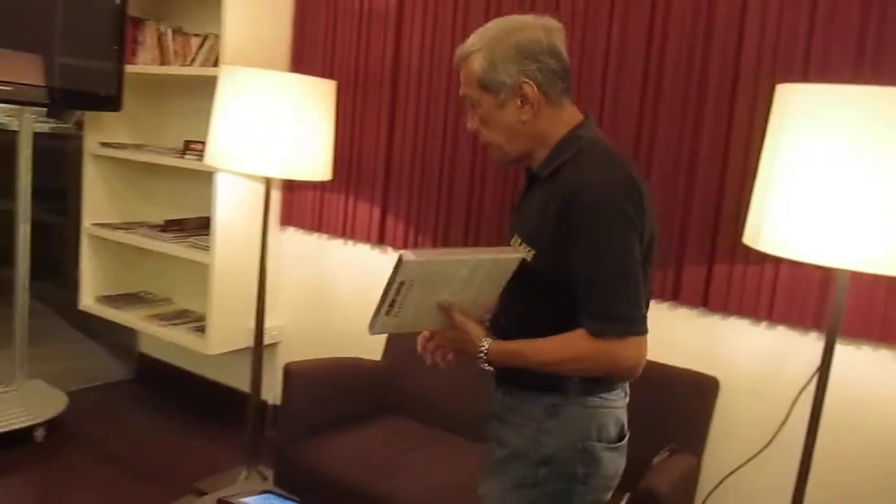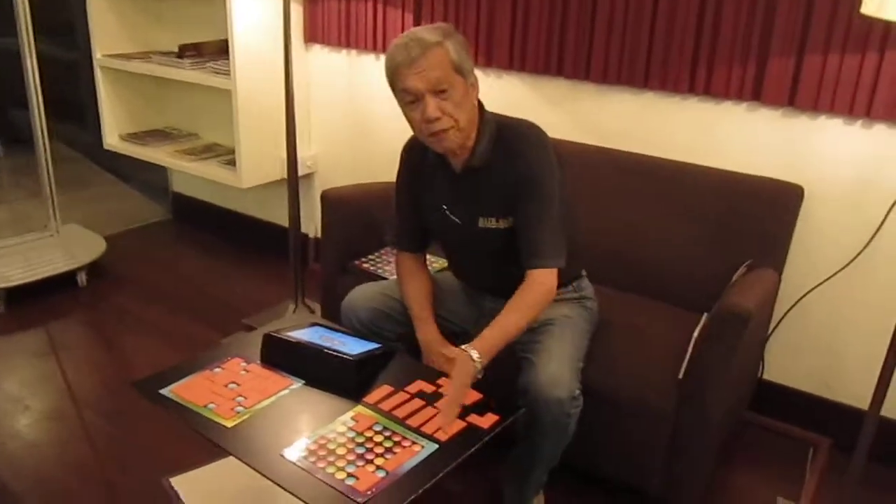If you come with me, let me show you the game of Color Magic. Color Magic is basically a game of spatial visualization.